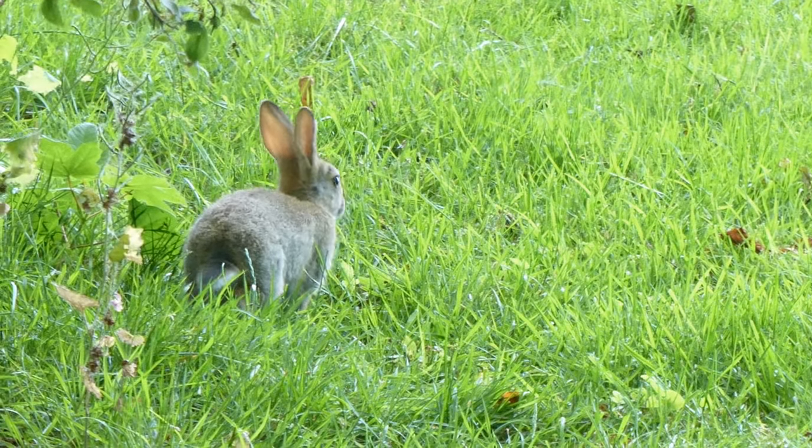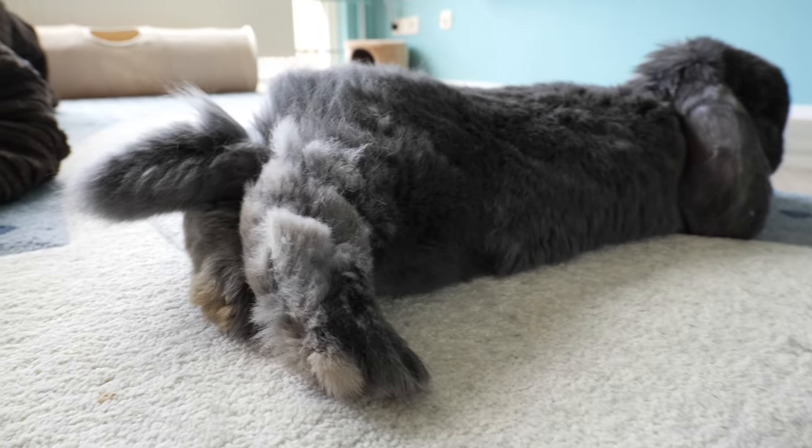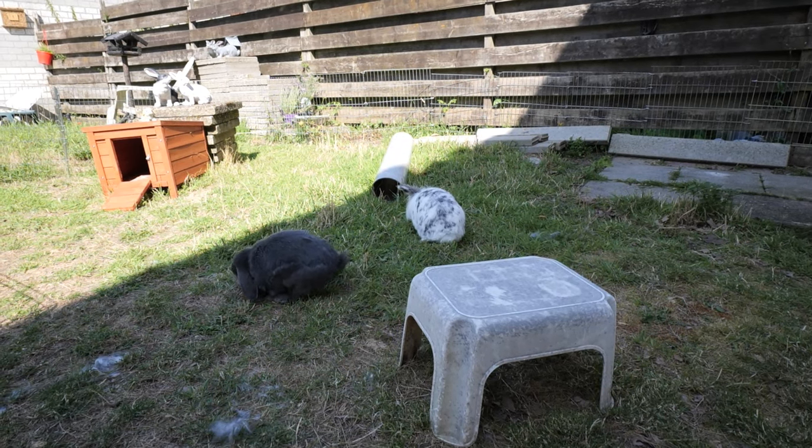The predator will see something white and then that disappears and there's something white and it disappears. The predator will have to adjust constantly, and this takes time — even a fraction of a second can be enough for the bunny to escape. Domestic rabbits don't all have white tails; there are many with gray or brown tails because of how they were bred. And domestic rabbits usually don't have to escape from predators anymore, so the white tail isn't really necessary for that function.